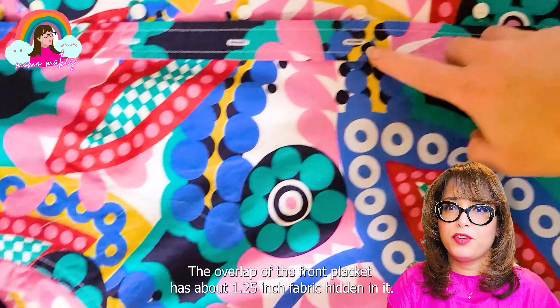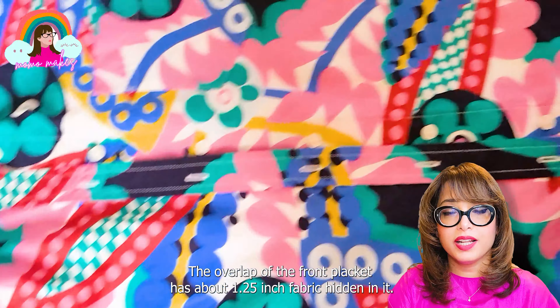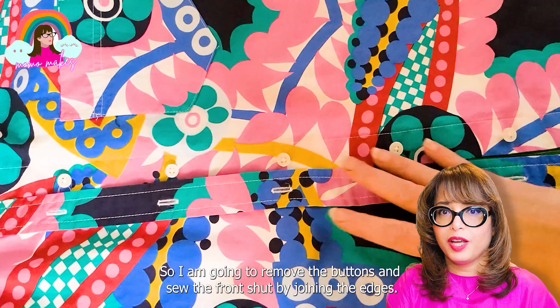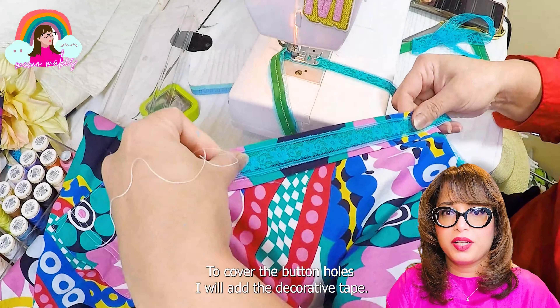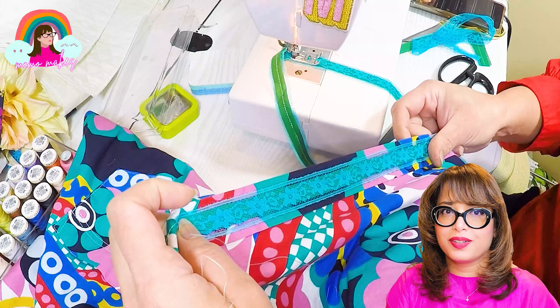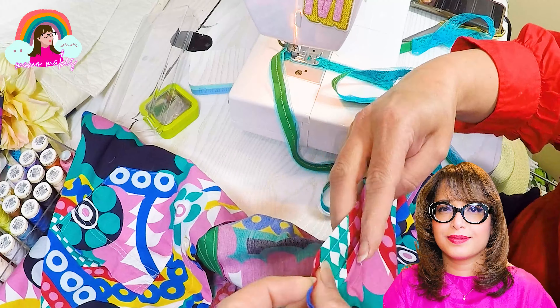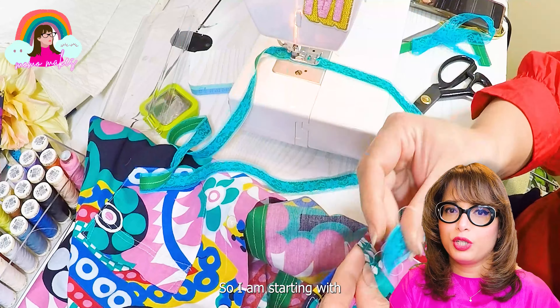The overlap of the front placket has about 1.25 inches of fabric hidden in the back of the shirt. So I'm going to remove the buttons and sew the front shut by joining the edges. To cover the buttonholes, I will add the decorative tape, starting by applying the tape to the side that rests on top.